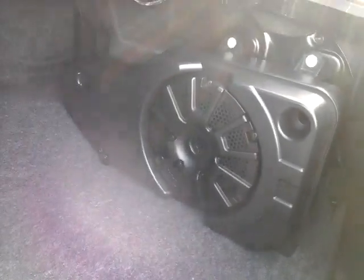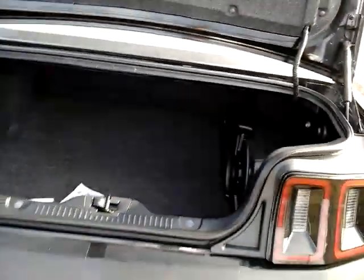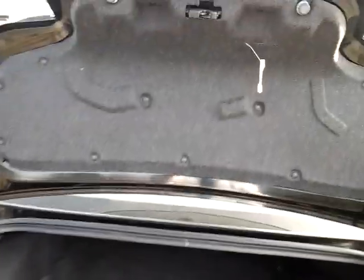It has the Shaker system, thousand-watt, big subwoofer. Nice big trunk — the hinges are on the outside so you can actually stack your trunk full; the big hinges are not going to come into the trunk and crush your boxes or whatever you have in there.